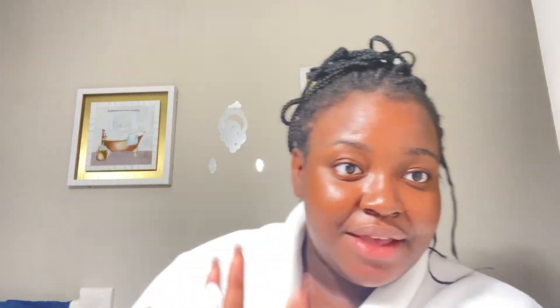I'll show you guys how they look. Here are my serums: vitamin C and hyaluronic acid. This is a lip scrub — I just found this at my local beauty tent. All these products will be listed down below, really easy to find.